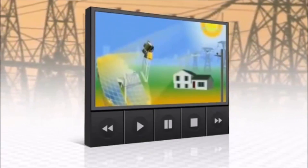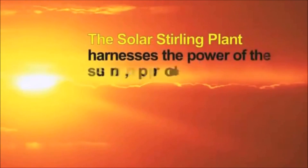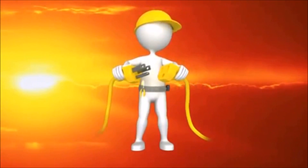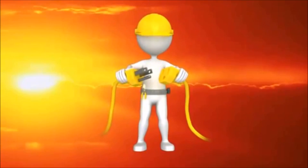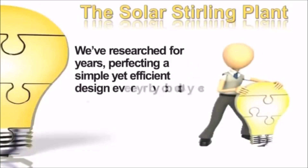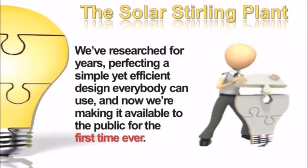By alternately heating and then cooling the gas, the Stirling engine generates electricity with incredible efficiency. The Solar Sterling Plant harnesses the power of the Sun, producing free and clean renewable energy. This is a new method of generating free energy utilizing classic, centuries-old technology. We've researched the Solar Sterling Plant for years, perfecting a simple yet efficient design that everybody can use.